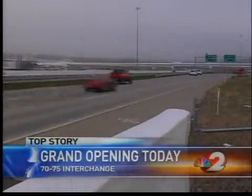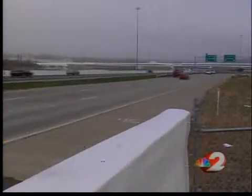So far, drivers seem to be pleased with the new interchange. "The comments I've gotten are very positive. I think people really appreciate the difference that this has made — that it's made their drive, their commute, easier and safer."